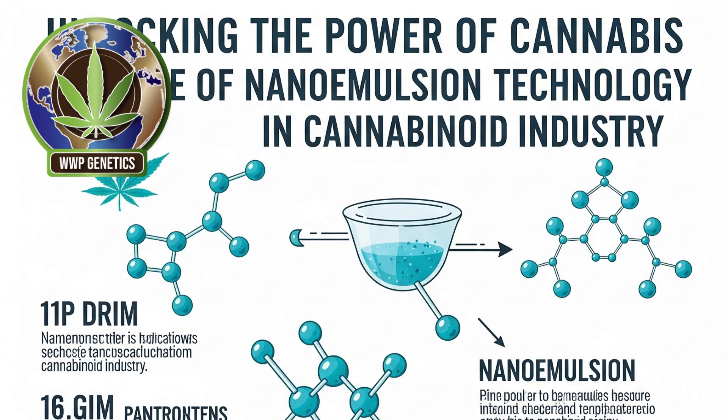Welcome to WWP Genetics. We're thrilled to have you join us for another engaging and informative video. Today we will be discussing Unlocking the Power of Cannabis – The Rise of Nanoemulsion Technology in the Cannabinoid Industry.